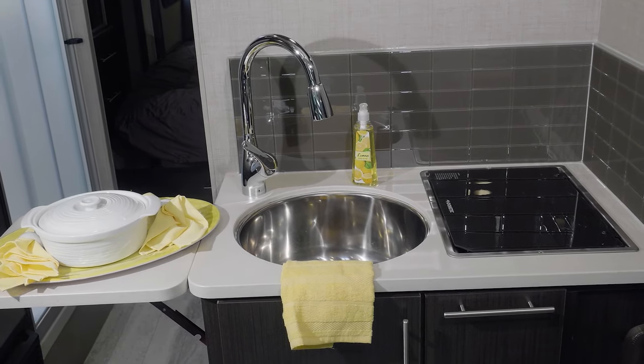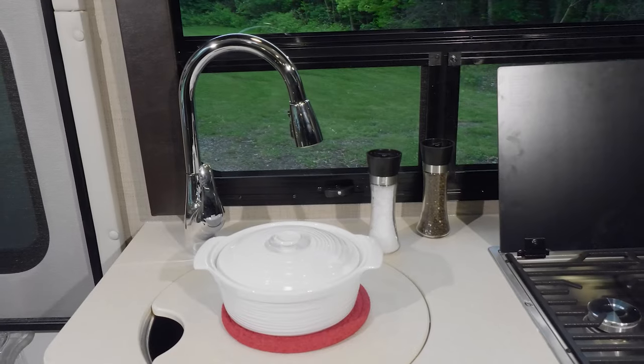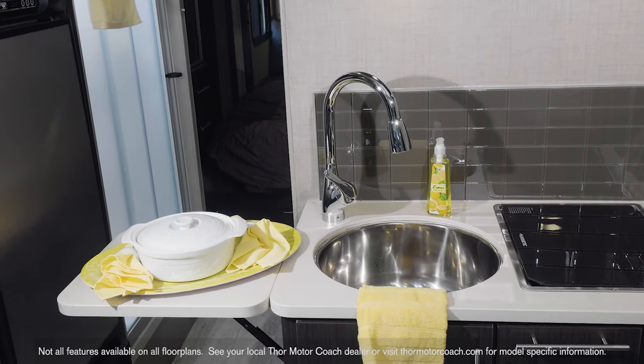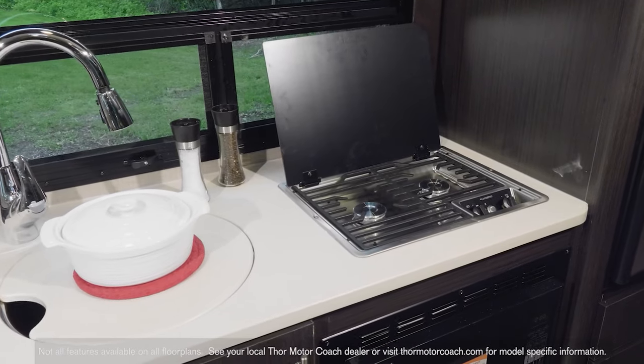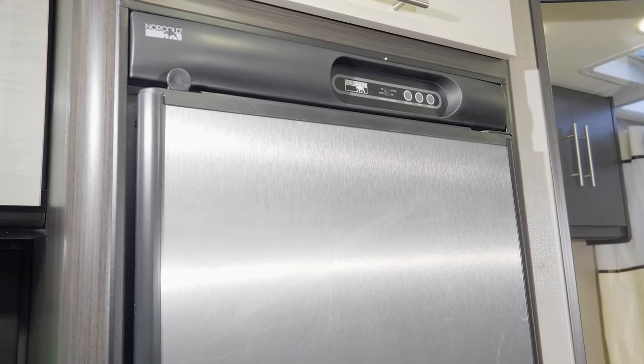Just because you are on the road doesn't mean you cannot enjoy a home cooked meal. The kitchen in the Compass features a large single bowl sink with cover, a handy flip up counter top extension, a two burner gas cooktop with glass cover, convection microwave and fridge.